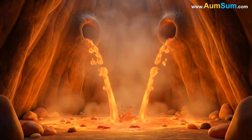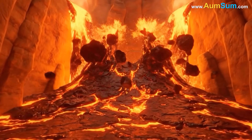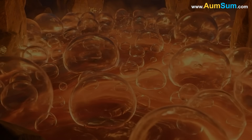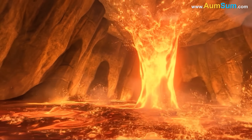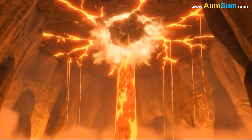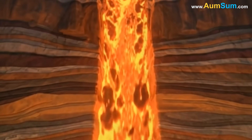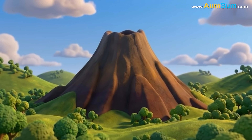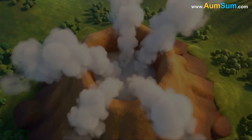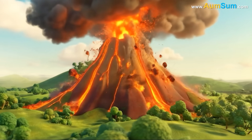As magma moves upward, it collects in large underground chambers. As the magma begins to rise, the dissolved gases inside it also begin to expand. When the pressure inside the magma chamber grows too strong, the Earth's crust above it begins to crack. Once these cracks widen enough, the magma rushes upward through channels known as vents. As it reaches the surface, the sudden release of pressure causes the dissolved gases to burst out violently. This powerful combination of expanding gas and rising magma creates an eruption.